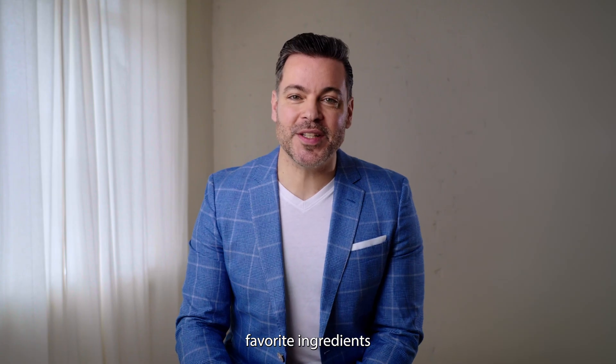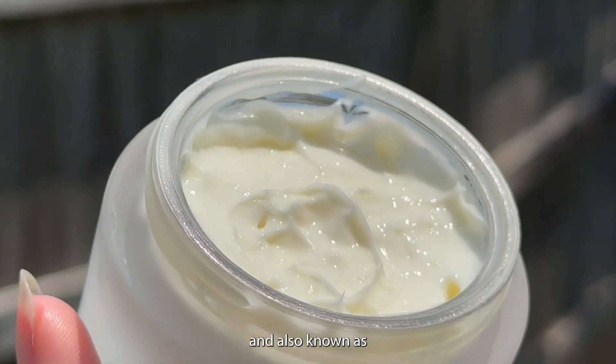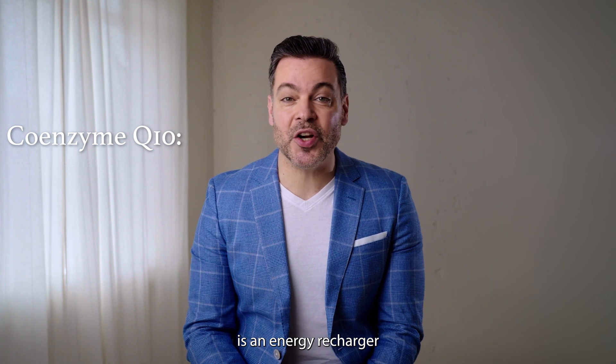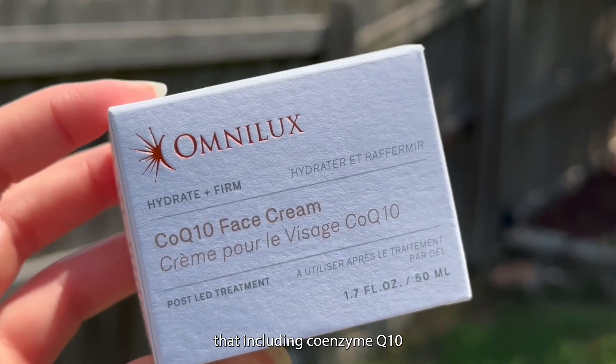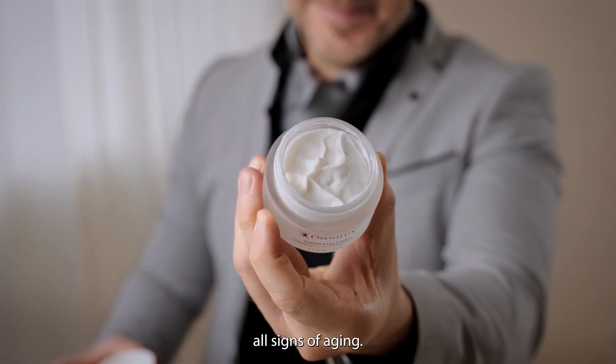What are my favorite ingredients in the hydrating face cream? I'm going to start with the ubiquinone, also known as CoQ10 or Coenzyme Q10. Coenzyme Q10 is an energy recharger for your cells and also helps reduce all aging signs thanks to its antioxidant properties. The latest studies suggest that including Coenzyme Q10 in your skincare products helps reduce all signs of aging.